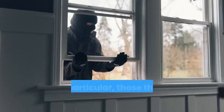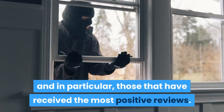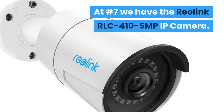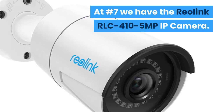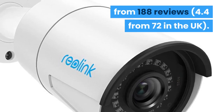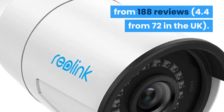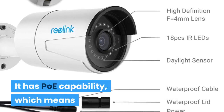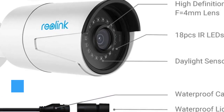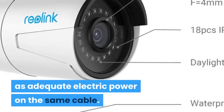So now that we've summarised the benefits and the basic standards, let's look at what cameras are available and in particular those that have received the most positive reviews. At number 7 we have the Reolink RLC 410 5MP IP camera. It has PoE capability, which means that it can operate using just the ethernet cable, transmitting the IP data as well as adequate electric power on the same cable.